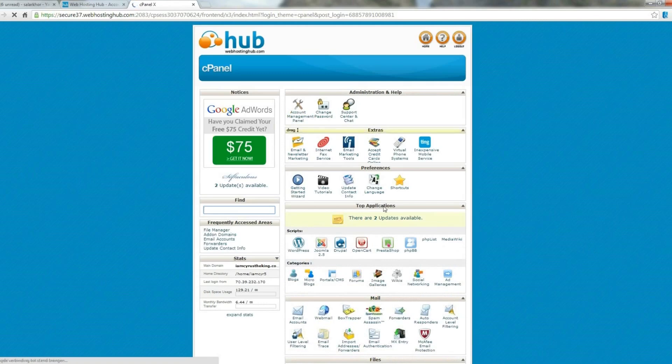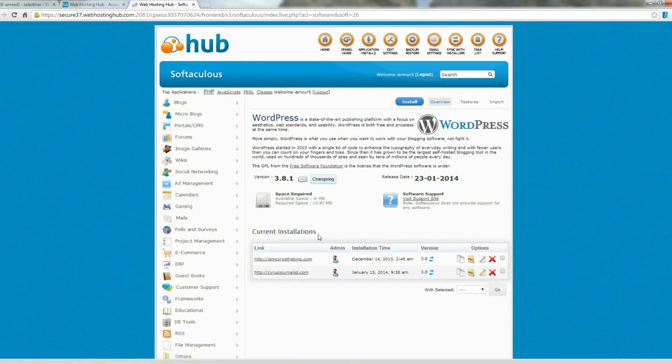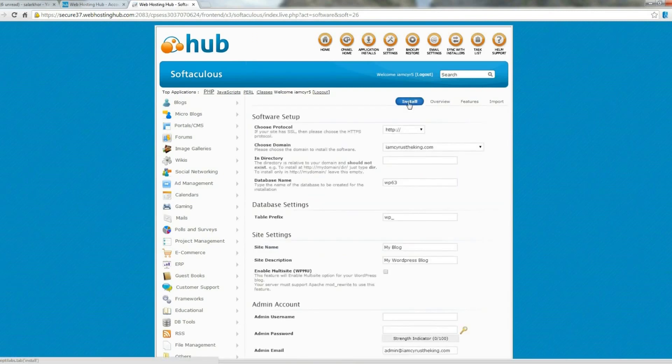If we simply click on the cPanel icon, we get to our cPanel. Just go to Top Applications here and click on WordPress. Then click Install, and make sure you have the right domain name selected. As you most likely have just one domain name right now, it is already automatically selected for you. These settings you can just leave as is.